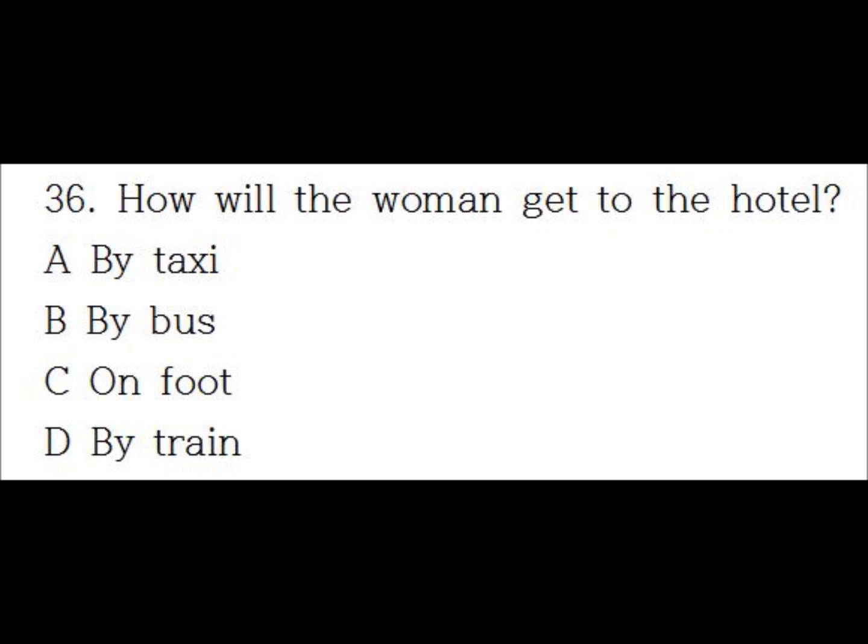Number 36. Is it better to take a taxi or a bus to the hotel? The hotel is only two blocks from the station. You can walk. Wonderful. That will be very convenient.